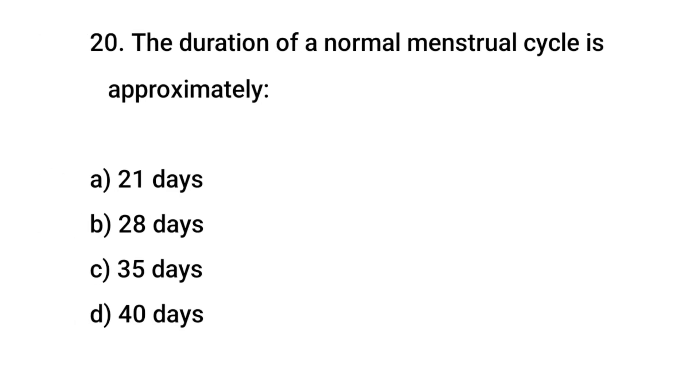Question No. 20: The duration of a normal menstrual cycle is approximately? The right answer is B: 28 days.